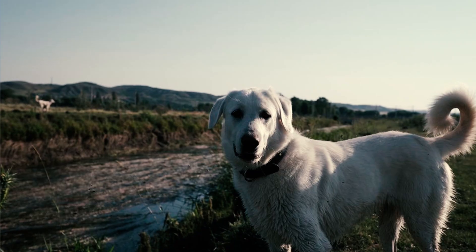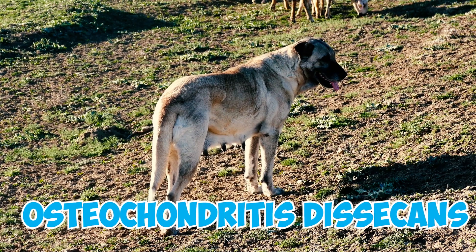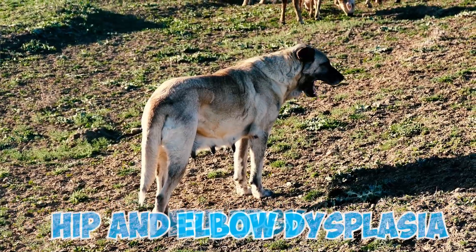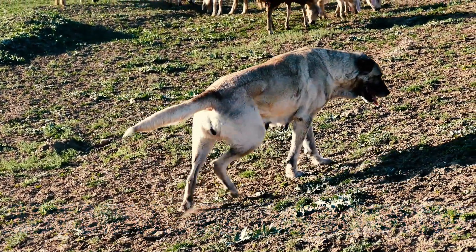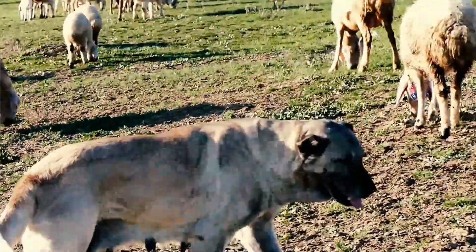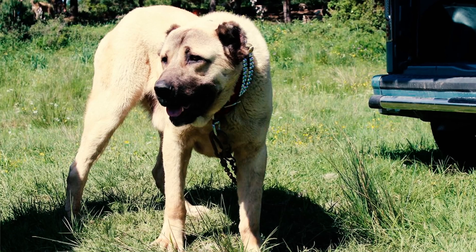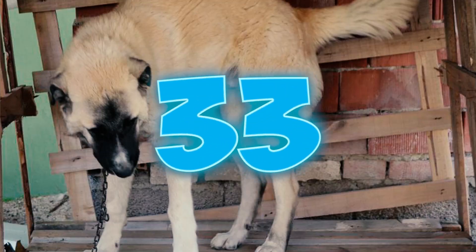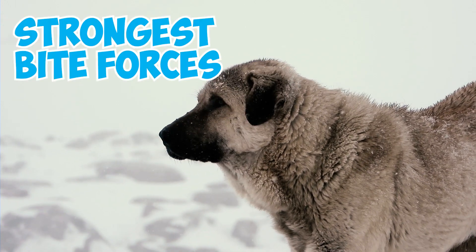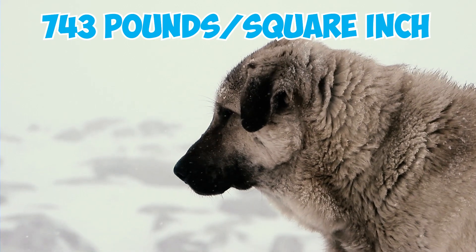Number 31: Kangals may face various health challenges, including orthopedic issues like osteochondritis dissecans, hip and elbow dysplasia, and epilepsy. Cardiomyopathy and autoimmune thyroiditis are also potential concerns. Number 32: The robust Kangal may also be predisposed to conditions such as bloat and cancer, notably osteosarcoma. Number 33: Kangals have one of the strongest bite forces among canines, measuring an impressive 743 pounds per square inch.